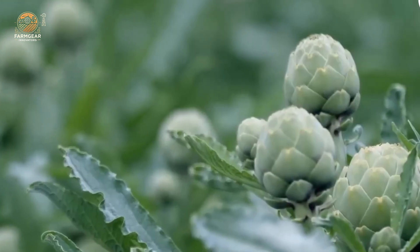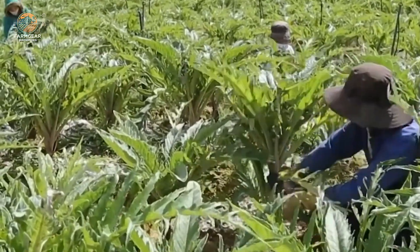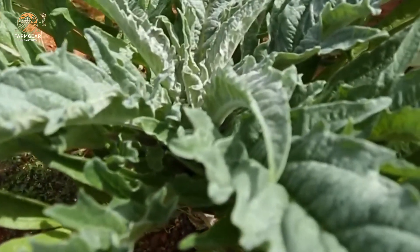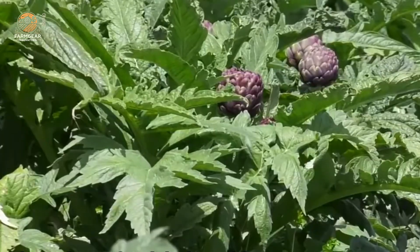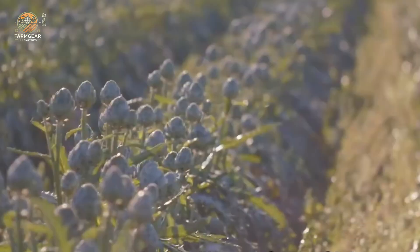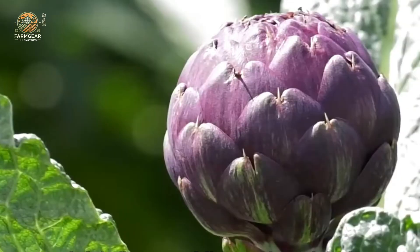After about eight months of careful nurturing, it's time for the harvest. You'll know when the artichokes are ready because the buds will have reached their maximum size — plump, round, and tightly closed with thick, sturdy leaves. It's important to harvest them before they start blooming, because once they open, they lose their crispness and flavor, which lowers their market value.